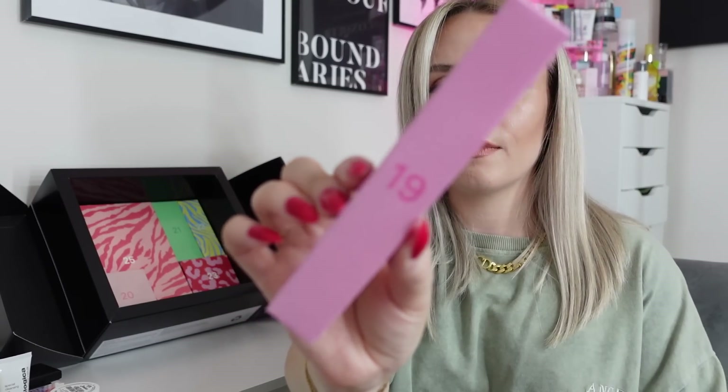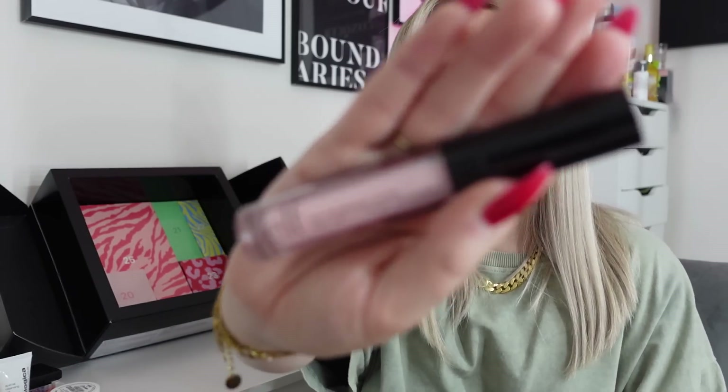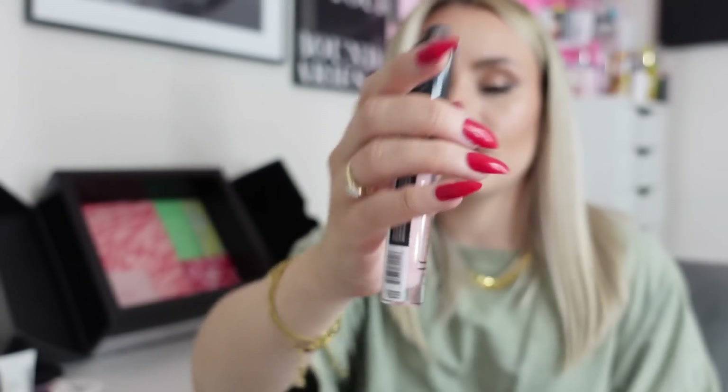On to number nineteen — very thin, probably a lip product. It's from Elf and it's a Lip Plumping Gloss in the shade Pink Paloma. That looks like such a gorgeous colour. You can either wear it on its own with a liner for a no-makeup look, or pop it on top of a lipstick for a nice plumping effect and a bit of shine. Nice.